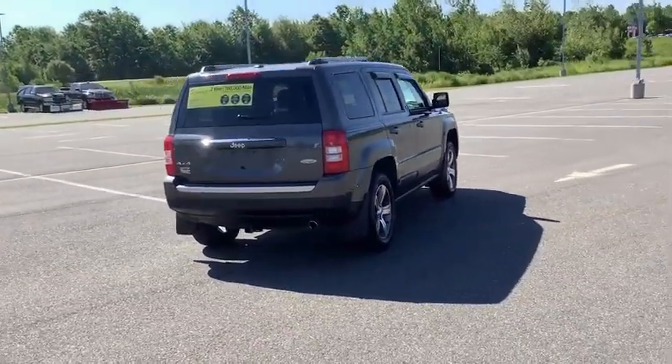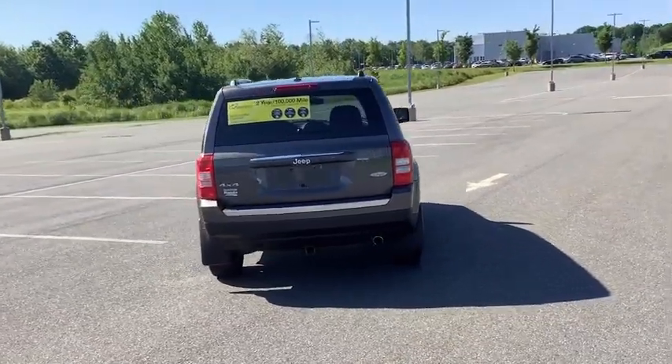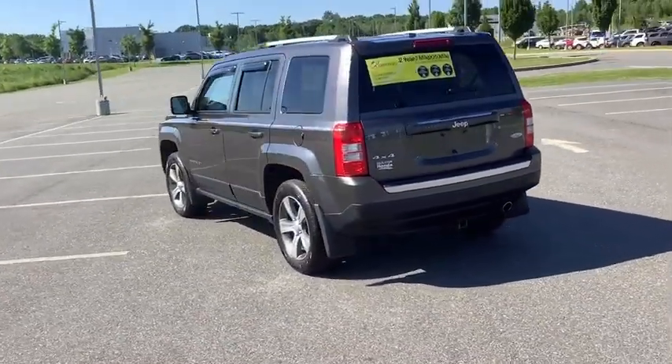The Patriot has plenty of room inside for any size family. This vehicle has less than 35,000 miles.